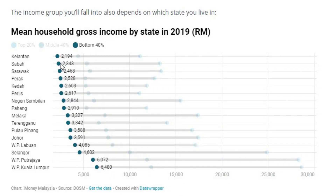As you can see from the chart here, the B40 income threshold varies across different states in Malaysia. In Penang, if your combined household gross income is below RM3,588, then you belong to the B40 category.